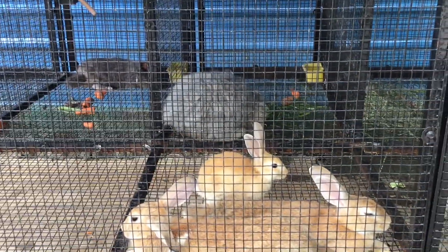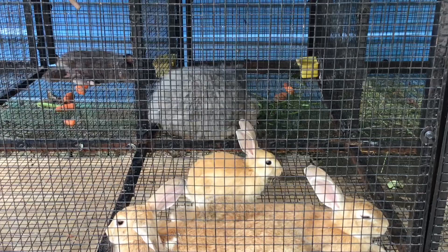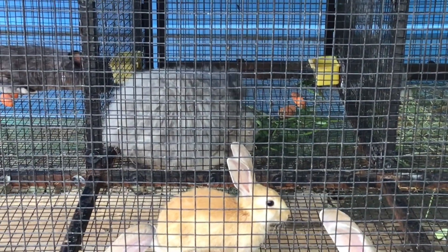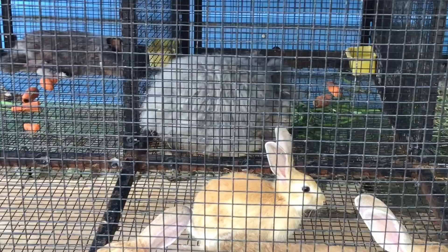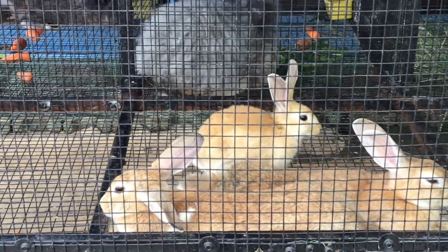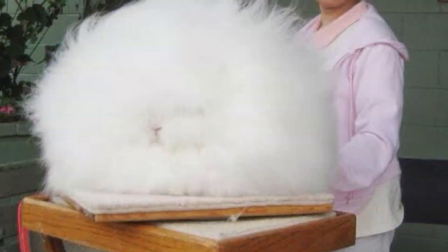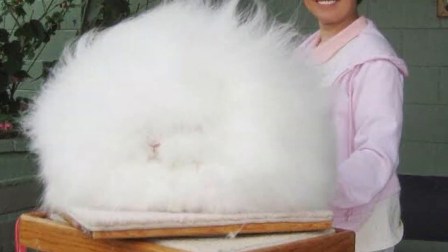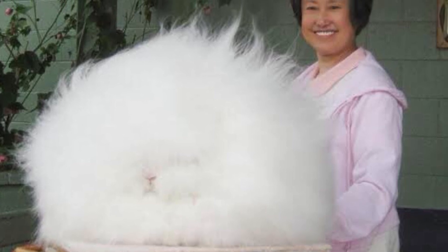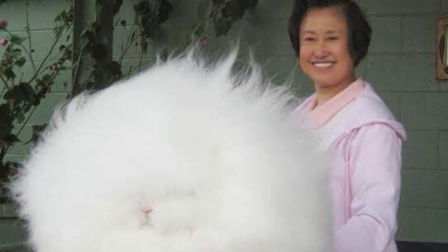Angora rabbits are generally known for their calm and gentle nature, making them popular as pets as well as for their wool. These rabbits are the world's fluffiest bunnies, whose down is spun into silky soft Angora wool.